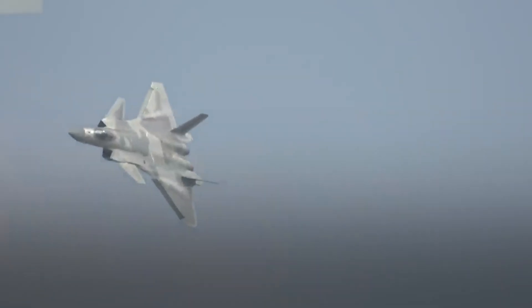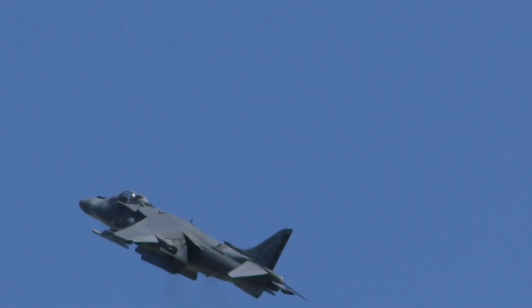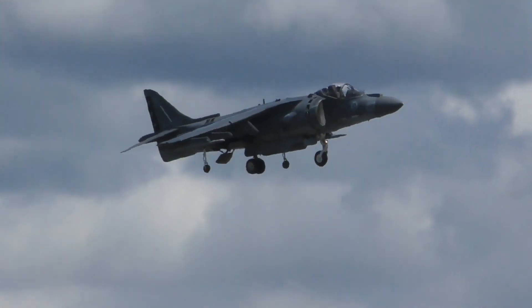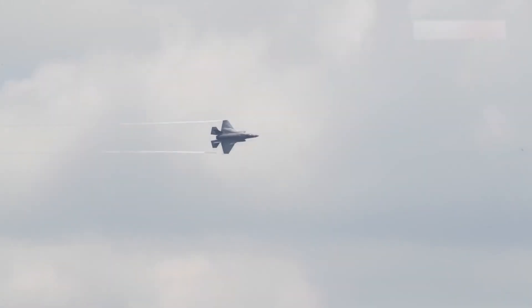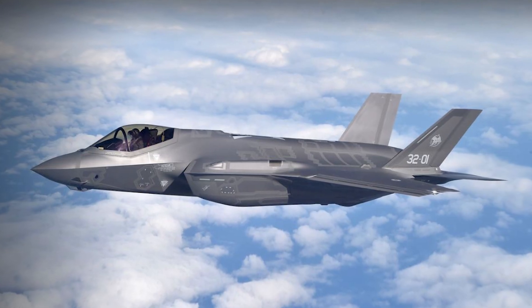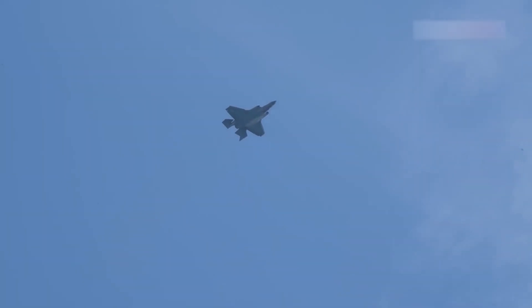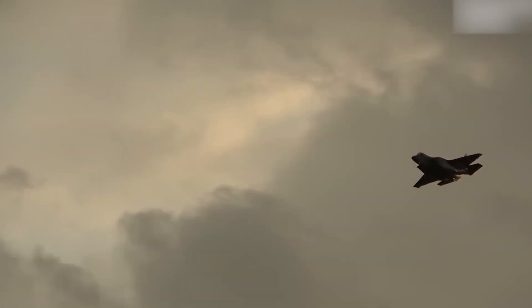Stealth fighters aren't just about performance — they're also about economics. The F-35's cost, north of $82.5 million per unit for the F-35A, represents more than just the aircraft itself. Nations purchasing the F-35 buy into an extensive ecosystem that includes maintenance networks, continuous software upgrades, and interoperability with allied forces. With over 24 partner nations and more than 1,000 units in service, the economies of scale keep the program viable for decades.